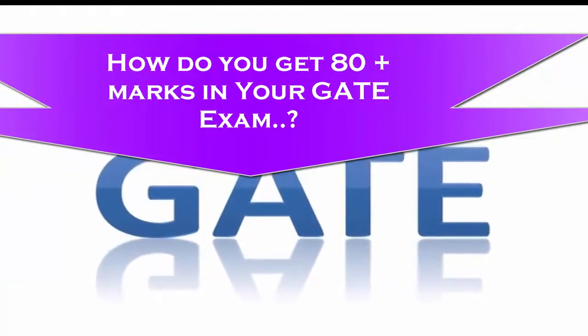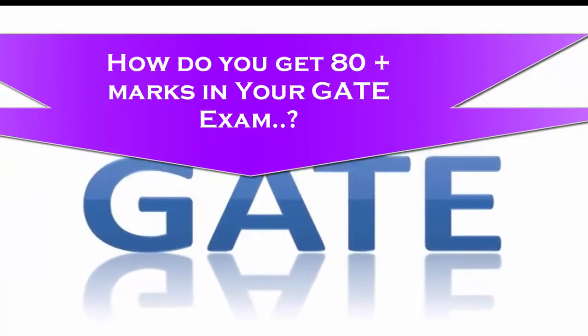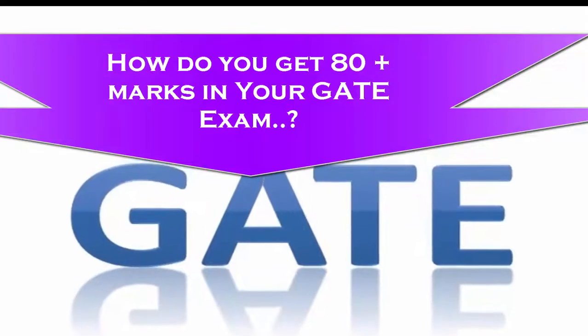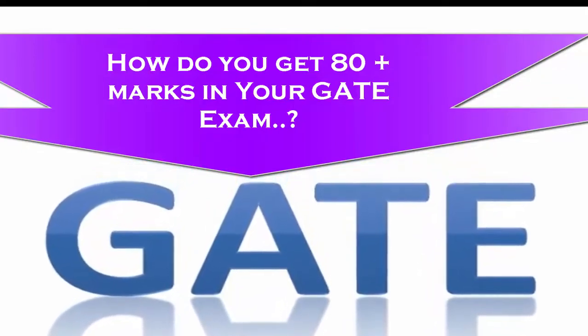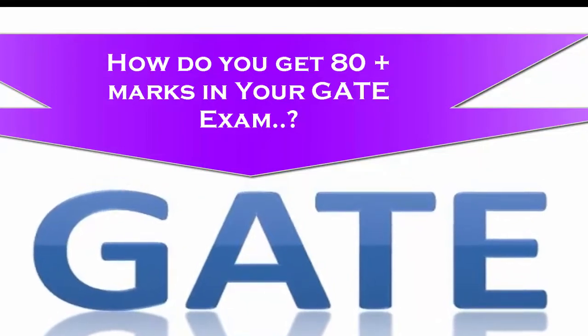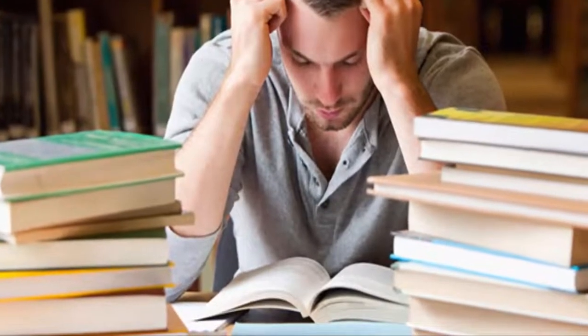How do you get 80 plus marks in your upcoming GATE exam in 3 months? It is possible to prepare for GATE within 3 months — for this you have to concentrate completely on the preparation. Here are the important aspects for preparation of GATE.